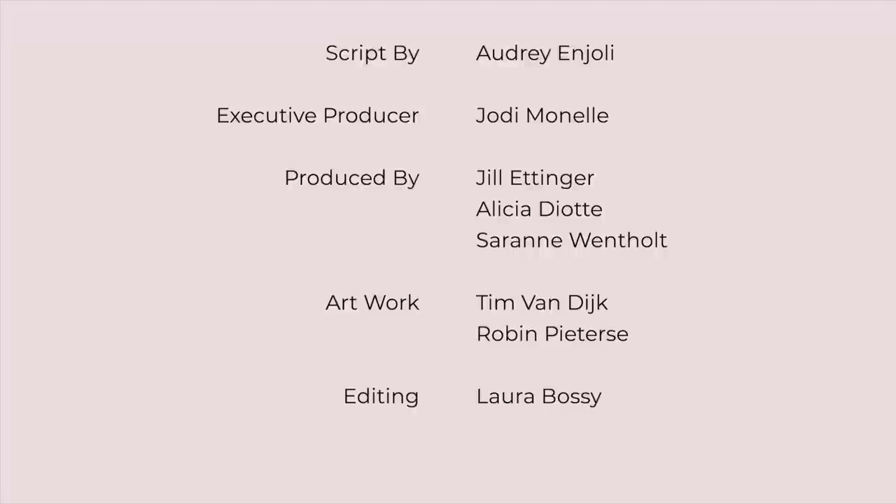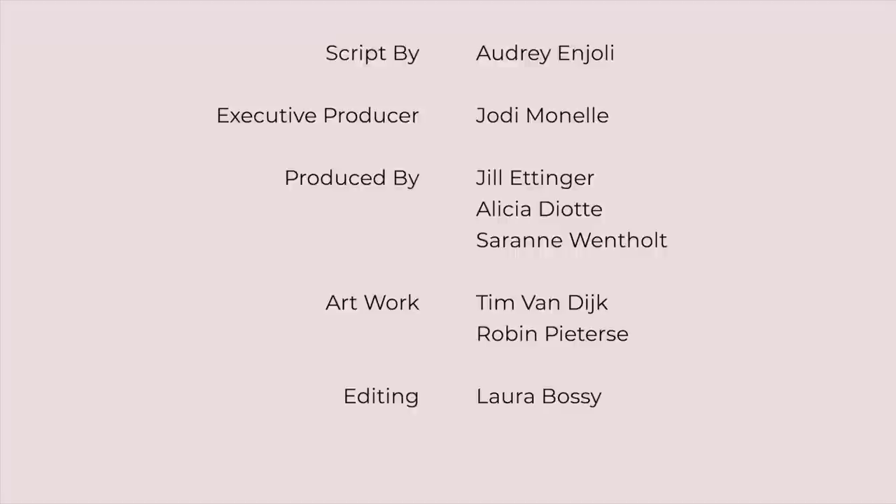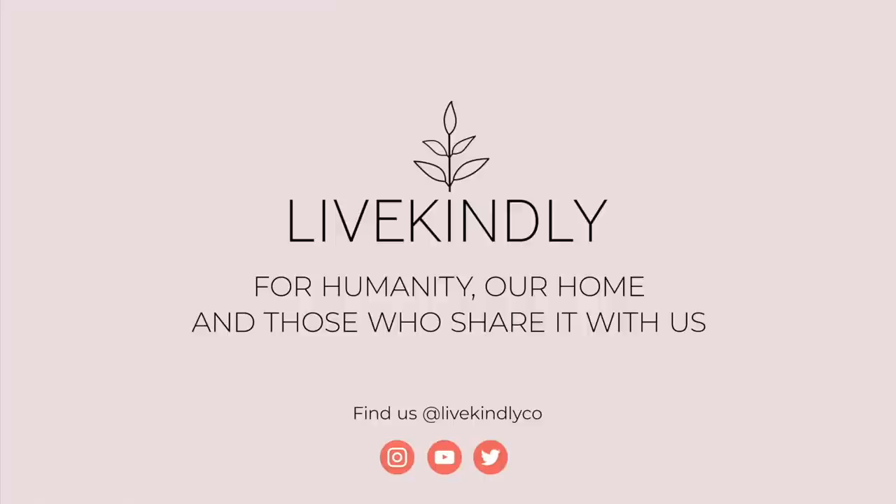So, are you ready to save the bees? Which of these bee-friendly tips will you try? Let us know in the comments below. As always, remember to subscribe and hit the notification bell. New videos every Tuesday and Friday.